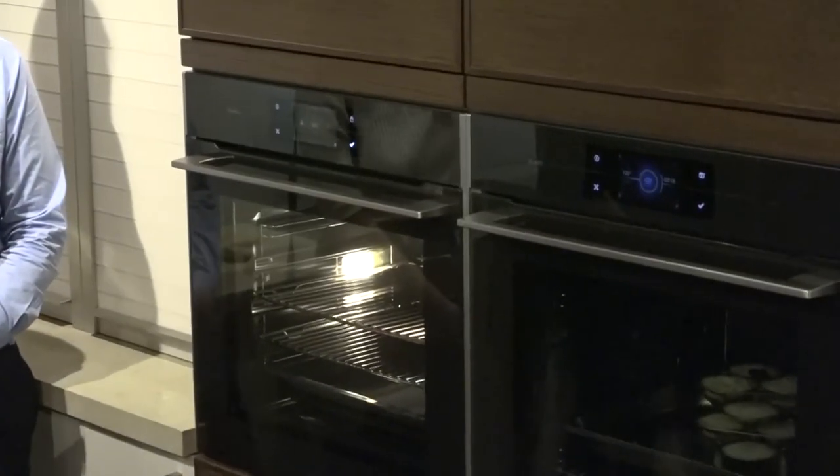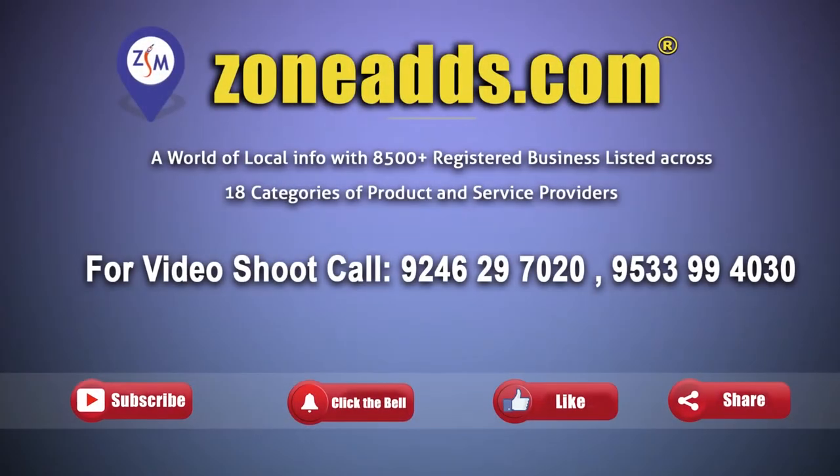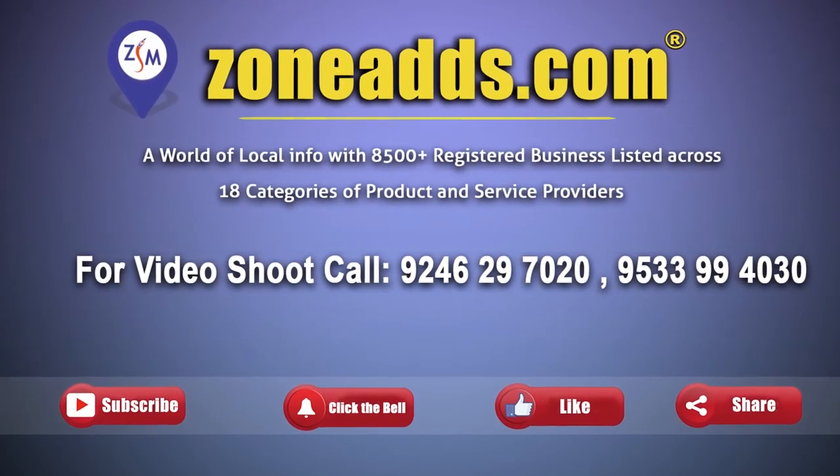If you have even a little interest in cooking, you can cook with this product. It will give you the recipe, the process, and all the functions. It will explain everything for you. Thank you. We'll see you next time.